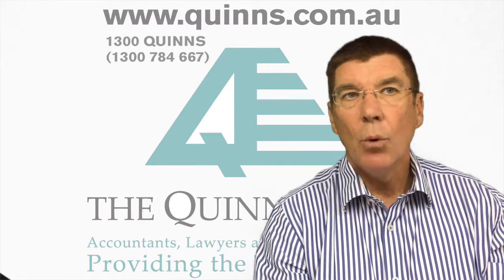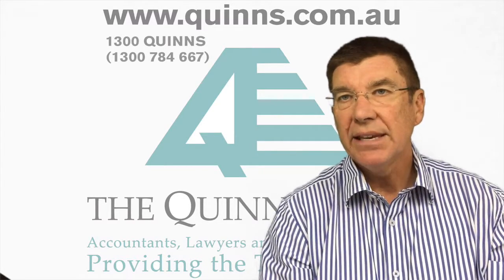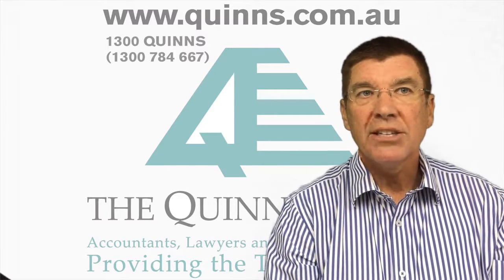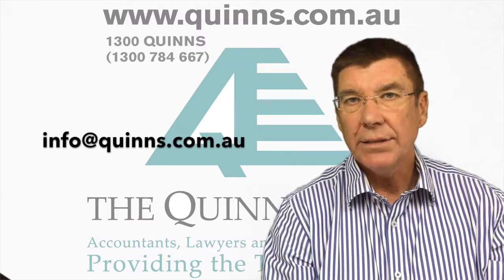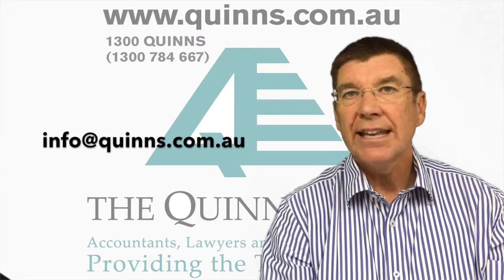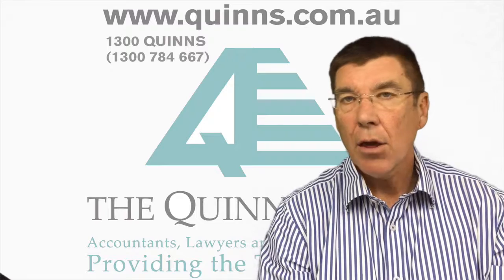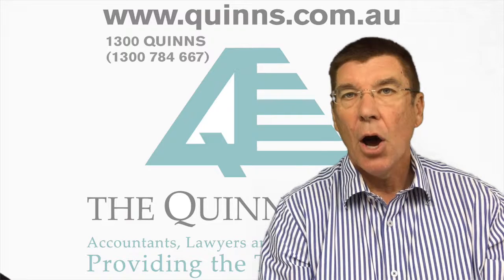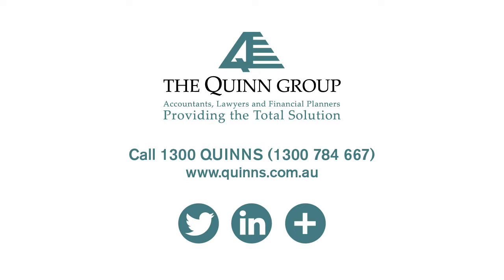So if you'd like to know more about the income tax issues associated with renting out your property on Airbnb or Stayz, or you need advice in this area, please contact us. You're welcome to email us at info@quinns.com.au. We'd love to get your feedback in relation to Quintessential TV, so please like, comment and subscribe. We look forward to seeing you next month. I'm Michael Quinn — bye for now.